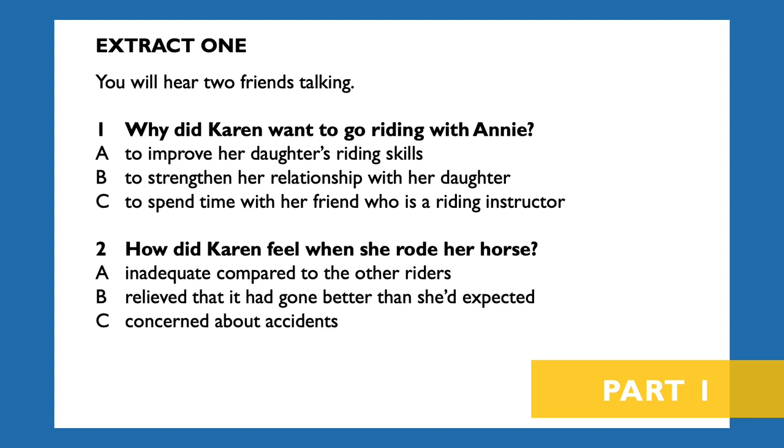Extract one. You will hear two friends talking. Now look at questions one and two. How did your riding weekend with Annie go, Karen? Well, it was a bit of a mixed bag, to be honest. My riding's a bit shaky, to say the least, and it had been years since I'd been on a horse. But I thought it would be worth it to do a bit of mother-daughter bonding.